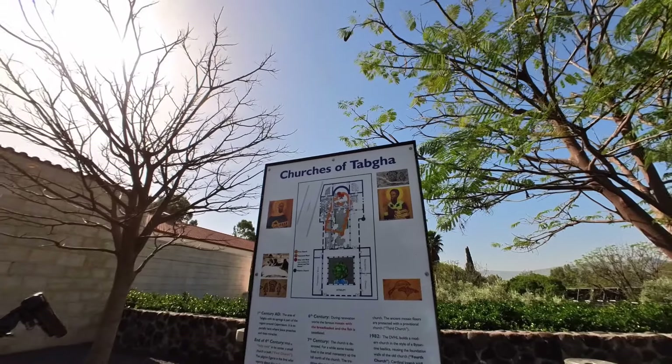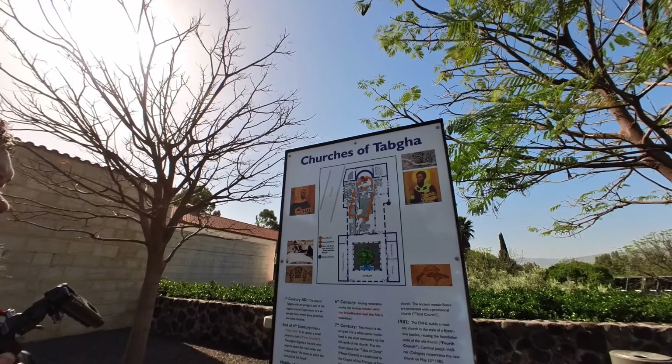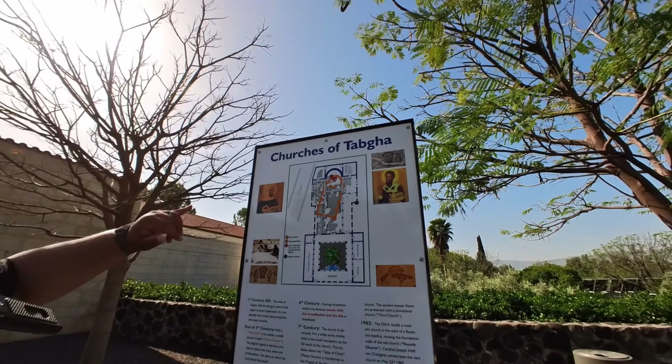Right here you can see something you find quite often at many of these locations — this is a grindstone for either olives or wheat, depending on what they were using it for there.